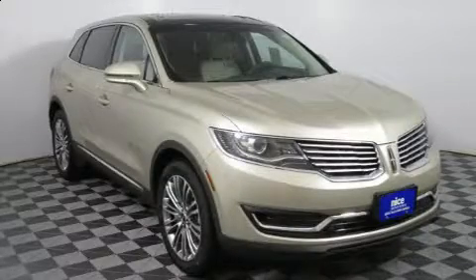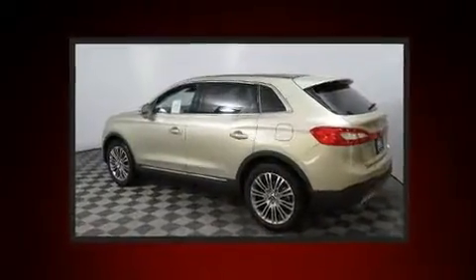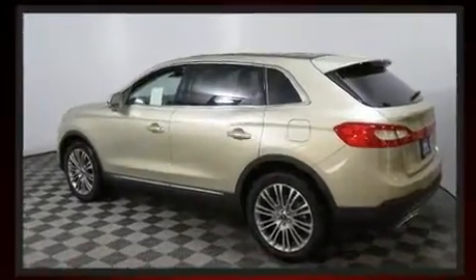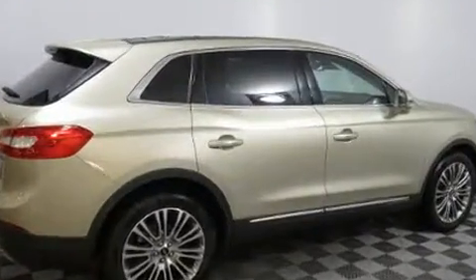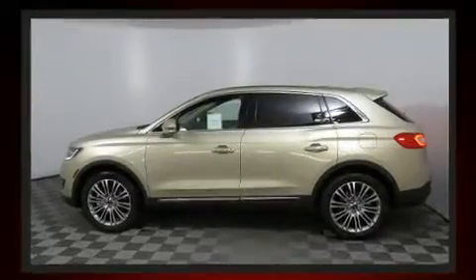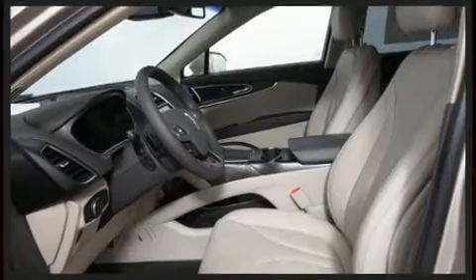Sensibility and practicality define the 2017 Lincoln MKX. A 3.7-liter V6 engine pairs with a sophisticated six-speed automatic transmission. For added security, dynamic stability control supplements the drivetrain. Lincoln prioritized comfort and style by including leather upholstery and front and rear reading lights.